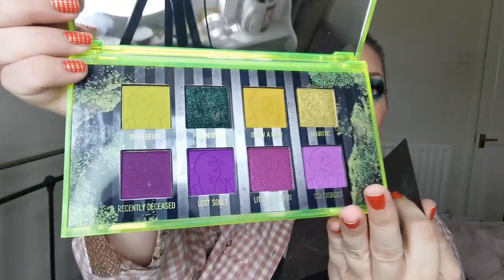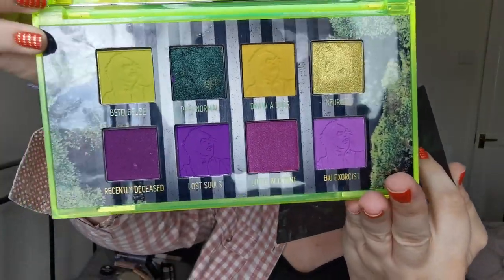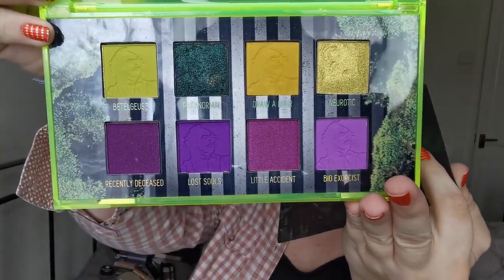Look at that. I won't swatch it or anything because I am aware it was limited edition and you can't get hold of it anymore, but this baby is going nowhere. I love it.